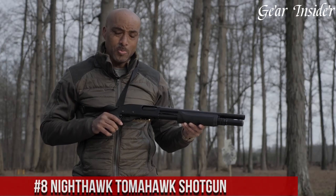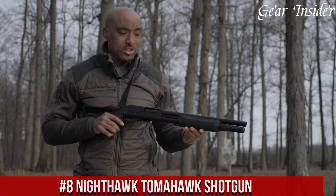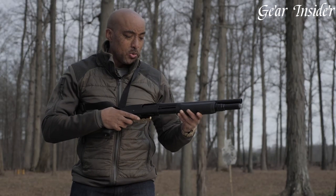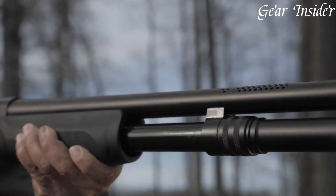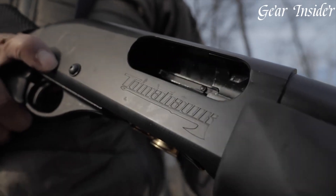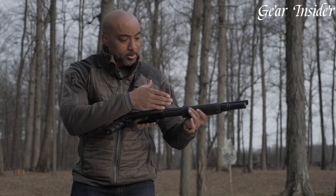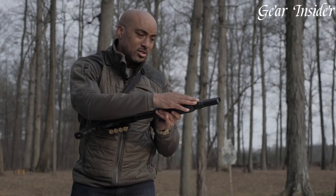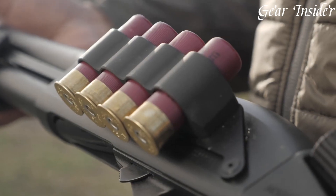Number 8: Nighthawk Tomahawk Shotgun. A masterpiece of firearm engineering and craftsmanship, born from the renowned gunsmiths at Nighthawk Custom, this shotgun is a pinnacle of precision and innovation. The Tomahawk is designed to deliver exceptional firepower and accuracy in a sleek tactical package. Featuring a bullpup configuration, the Tomahawk offers optimal balance and maneuverability, ensuring quick and precise aiming. The gas-operated action guarantees reliability and consistent performance. With Picatinny rails and M-LOK slots for accessory mounting, you can customize the shotgun to your specific needs.